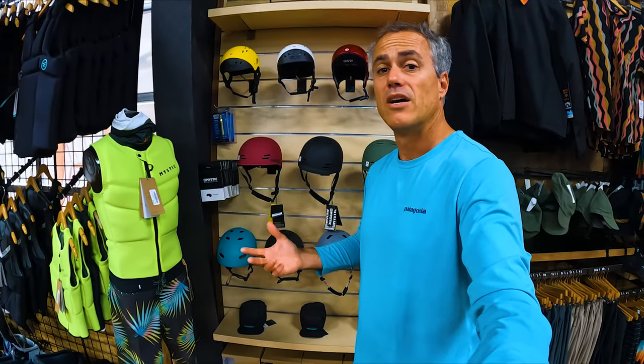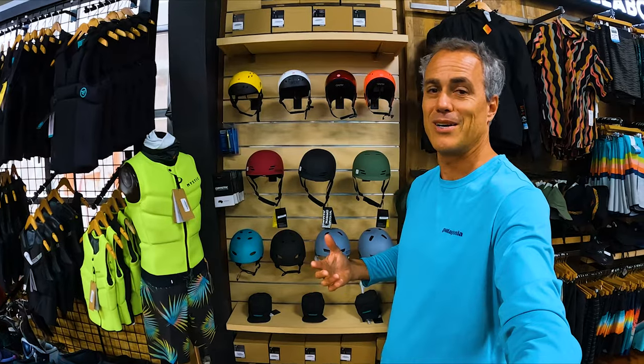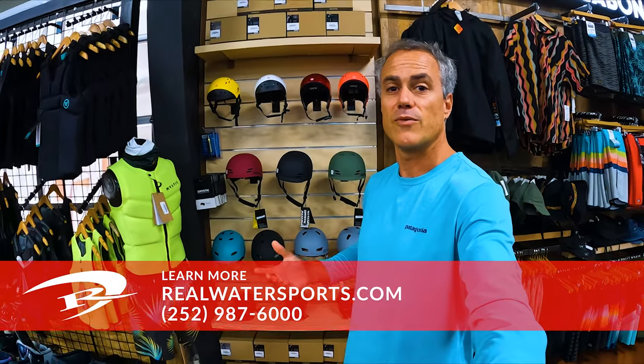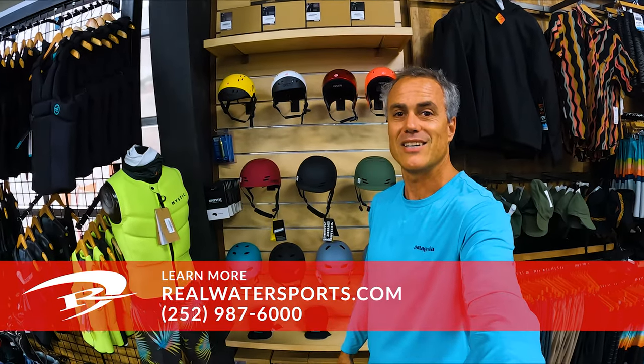I do recommend people wearing helmets. Head injuries are the real deal. I was getting persistent headaches after sessions from smashing my head on the water — back of your head for sure, wearing a helmet will really help out a ton. So if you have more questions about which helmet is right for you, reach out online at realwatersports.com or give us a call at 252-987-6000. See you guys on the water.